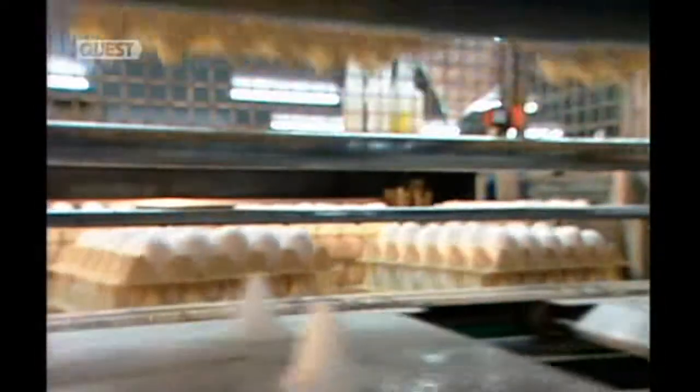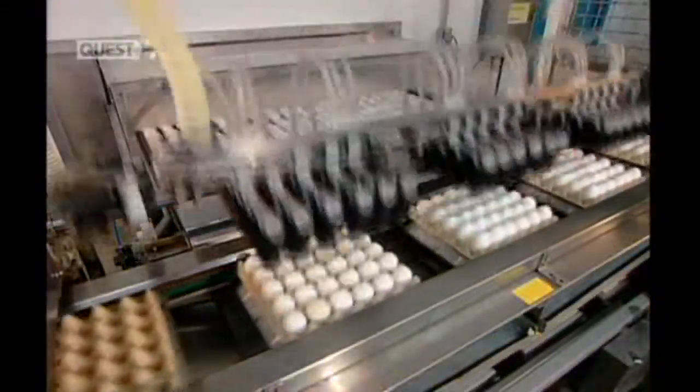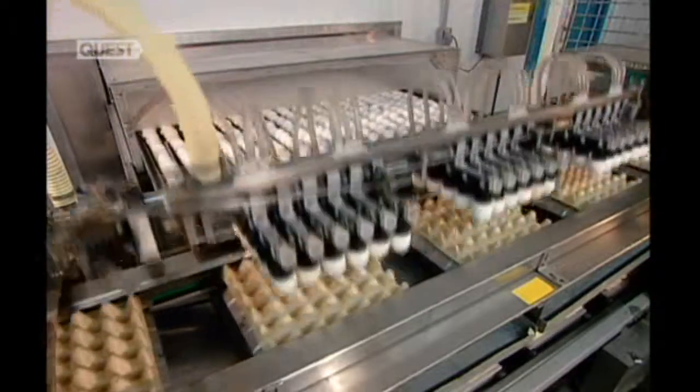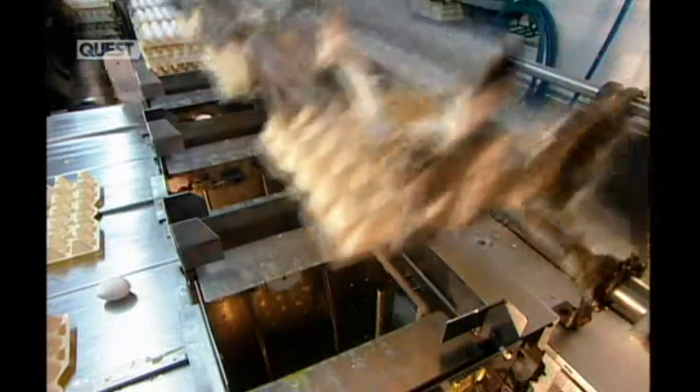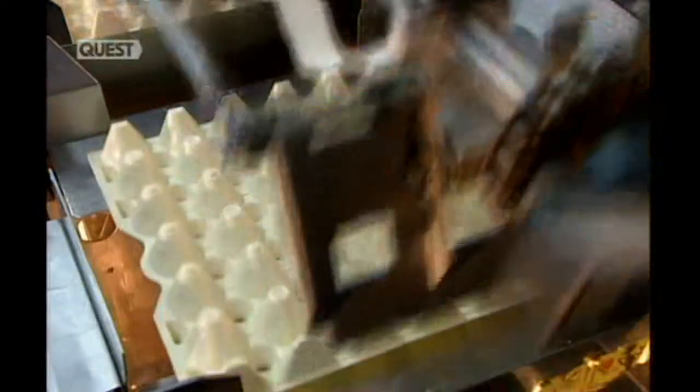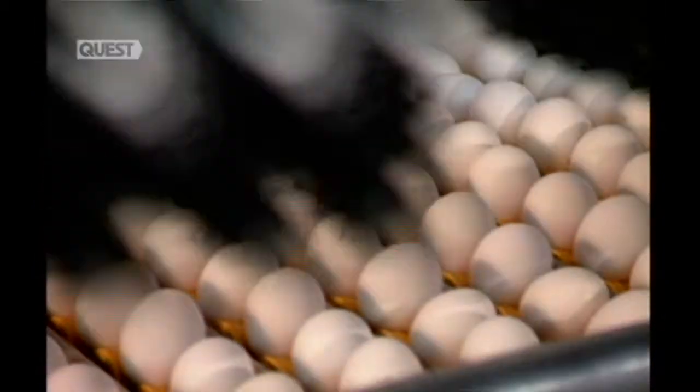This automated station is high-tech and high-speed, processing 144,000 eggs per hour. First, a suction machine lifts the eggs off the flats and transfers them onto a moving track leading to the cleaning station. There, a washer gently scrubs the eggs with soap and disinfectant. The water is 45 degrees Celsius — anything hotter would cook the eggs. Then it's into a dryer for five seconds to evaporate the moisture.